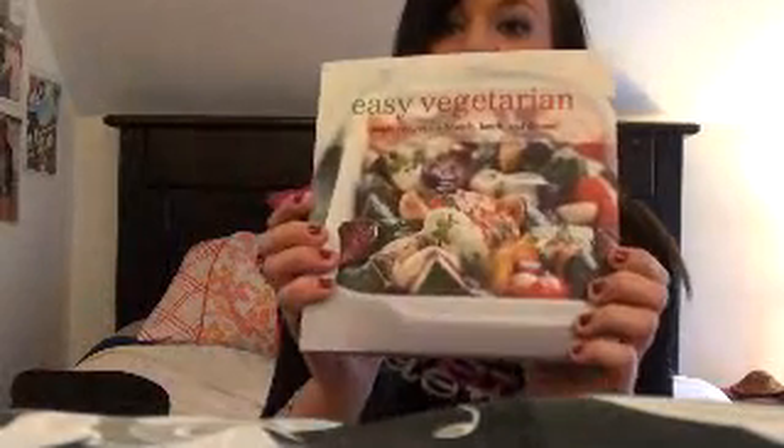My boyfriend's grandmother got me this easy vegetarian meal ideas recipe book. I'm a vegetarian. I haven't tried it yet but a lot of it looks really neat. Even my dad, who is definitely not a vegetarian, thinks it's a really good cookbook. So I'm going to try that out.